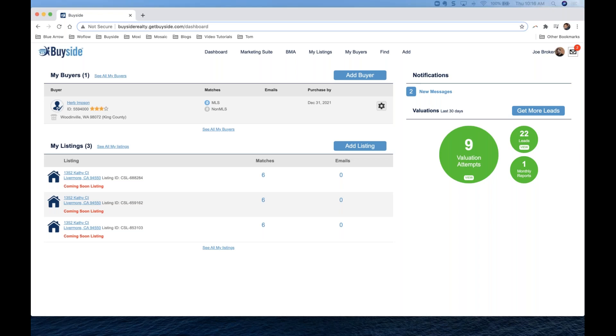How do coming soon listings differ from an actual MLS listing inside the BuySide dashboard? There are a few ways — you'll obviously see the 'Coming Soon' notation under it. Another advantage: when you're adding buyers to BuySide, you have the option of alerting your buyers immediately when a coming soon listing is added inside your brokerage that fits their criteria. In a seller's market, getting that listing before it hits the MLS is obviously a big deal for any buyer.